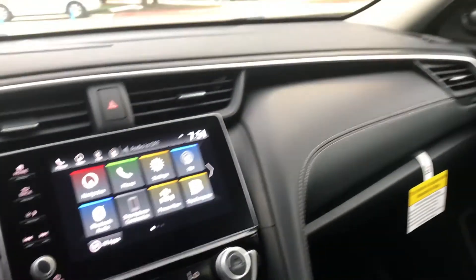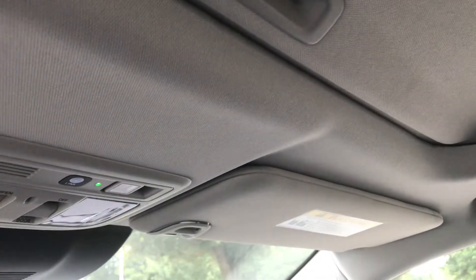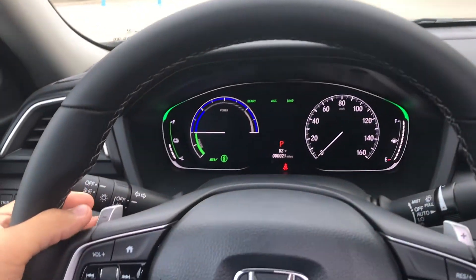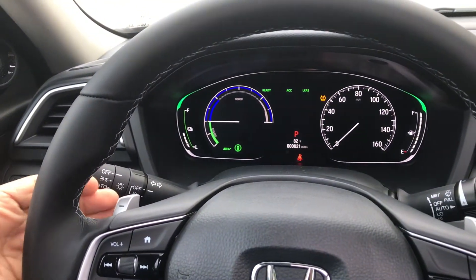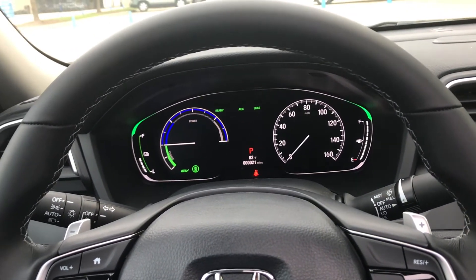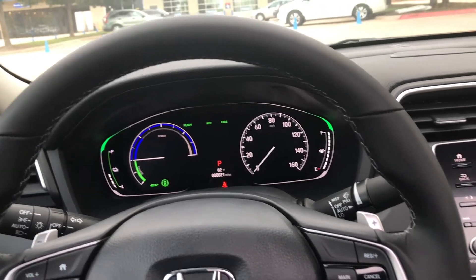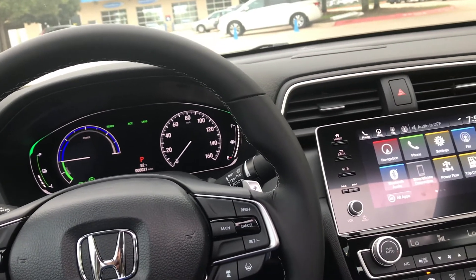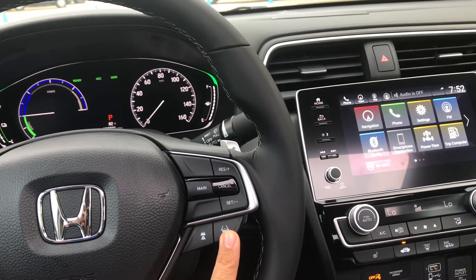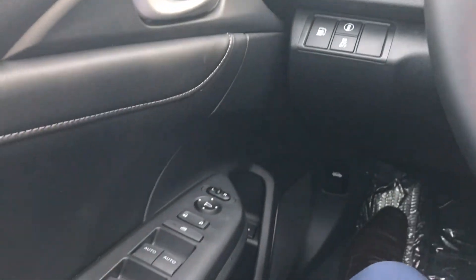I hope this helps give you a great look into what the Touring Insight has to offer. You can increase or decrease the regenerative braking system so that you can recharge your battery faster and also brake faster. Adaptive cruise control. Lane keeping assist system. Collision mitigation braking system included, and road departure mitigation system as well.